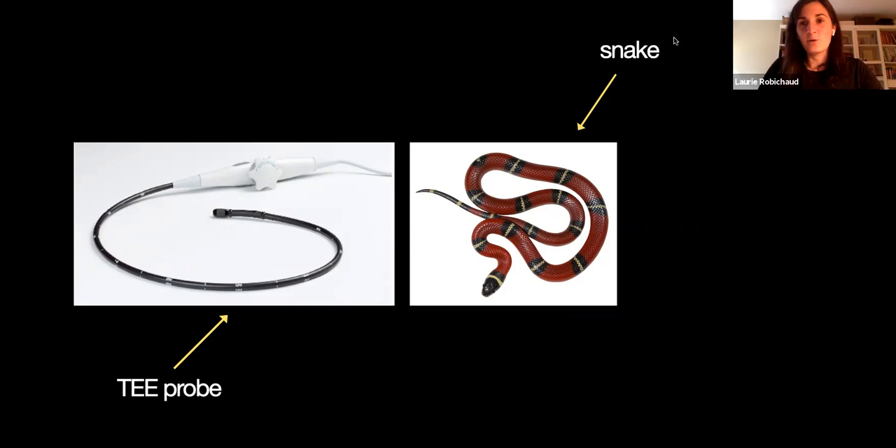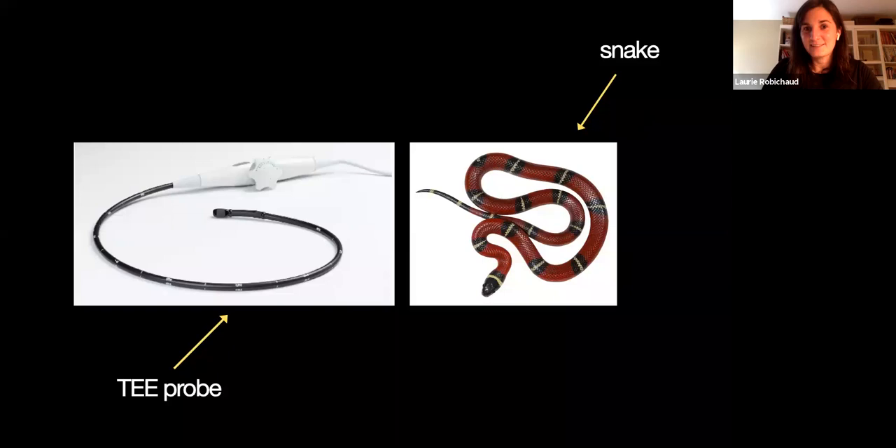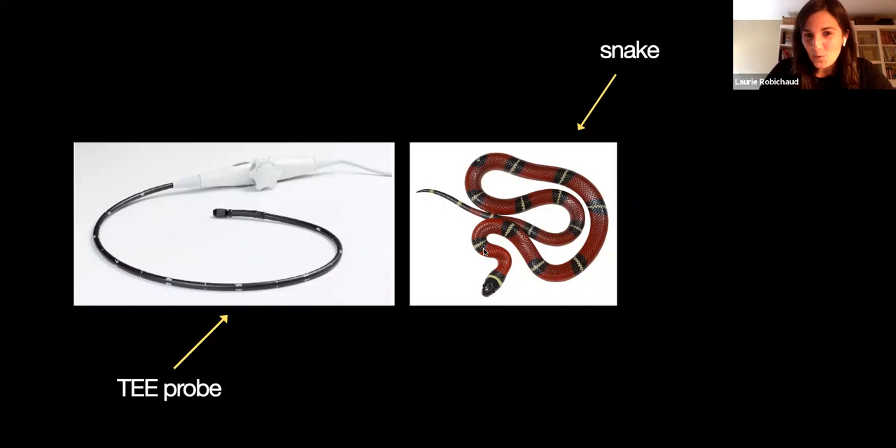And then for you nerds in the audience — or R5s who need to know this — is that an anonymous snake? Yes or no? Red on yellow, kills a fellow. So this is not the anonymous one. And then red on black — venom lack. Okay, now you know. So at least you'll learn something today regarding snakes.